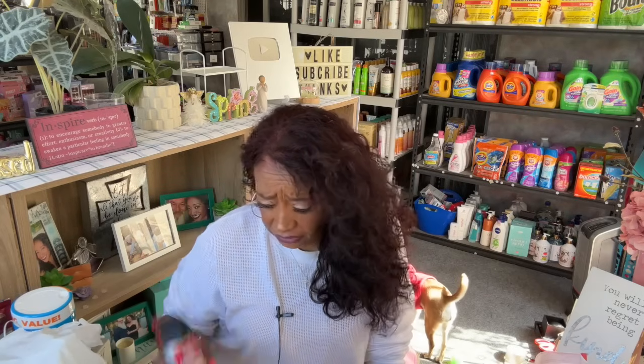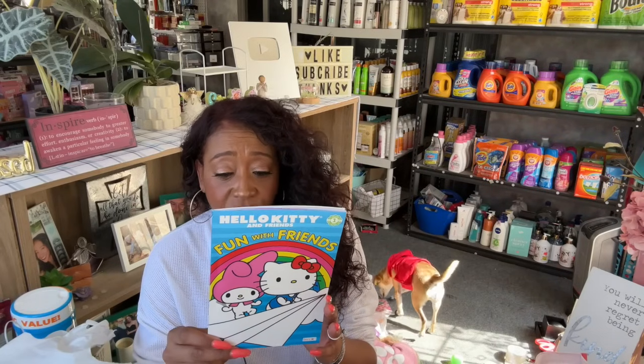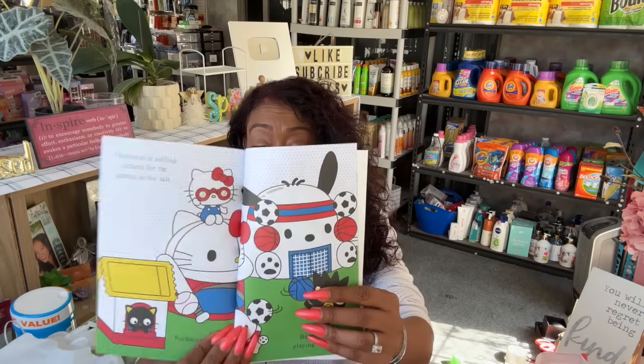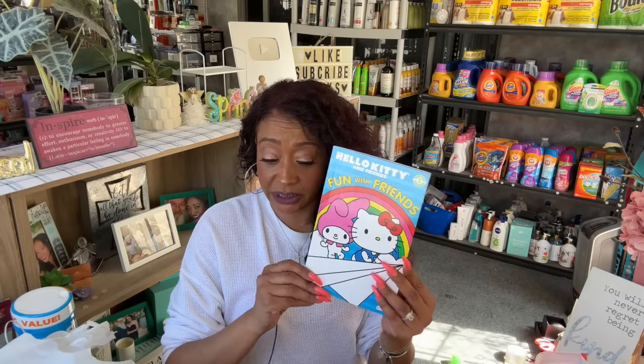I thought this was adorable — the Hello Kitty with Friends Fun with Friends book, for pre-K to kindergarten. It's so stinking cute. I know who I'm going to give this to — there's a little girl at church who is absolutely adorable. I'm going to give it to her because she's super small and she'd probably really like it. So I grabbed that.